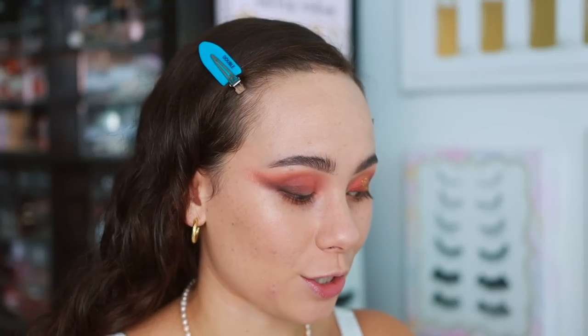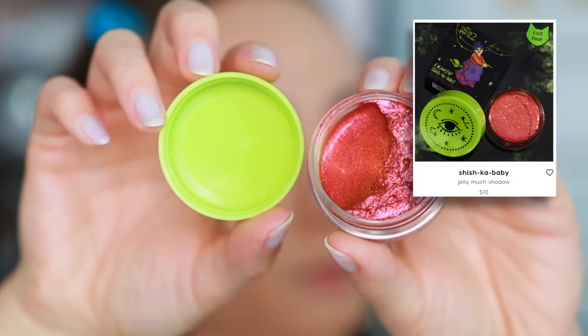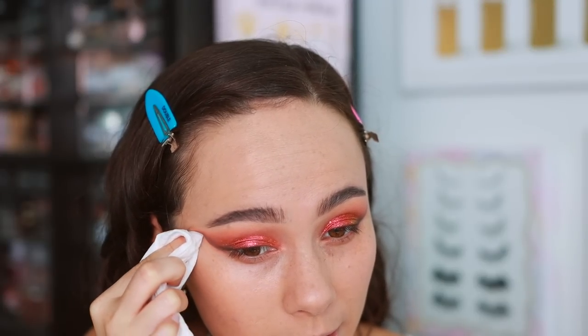They launched three Jelly Much eyeshadows with this collection. I'm using 'Shishka Baby' from the Hocus Pocus 2 collection — it has lots of glitters including some larger ones, so I wanted it to be the focal point of today's look. I applied more on one eyelid — you can build it up for deeper opacity. In the last year, Colourpop has really improved their Jelly Much eyeshadows and I like them a lot. Wiping the outer part clean — that looks so much better.